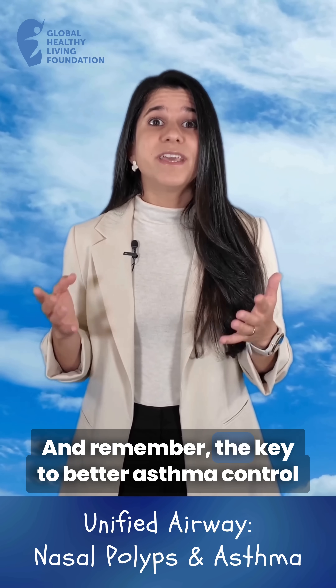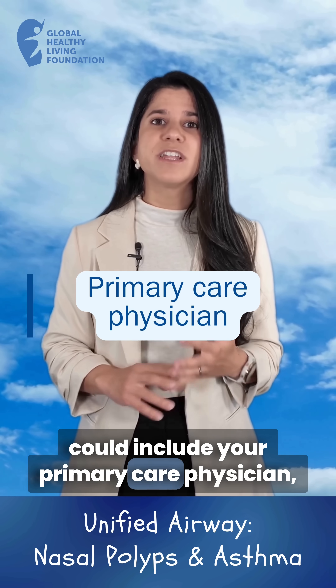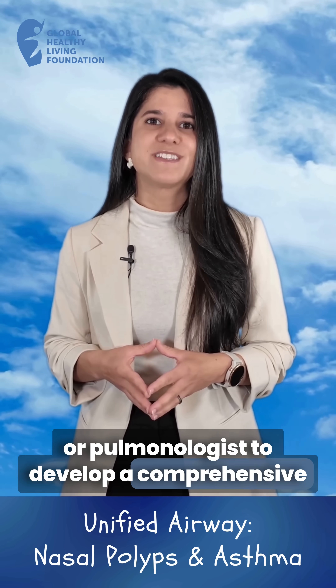And remember, the key to better asthma control is working with your healthcare team, which could include your primary care physician, an allergist, ear, nose, and throat specialist, or pulmonologist, to develop a comprehensive treatment plan.